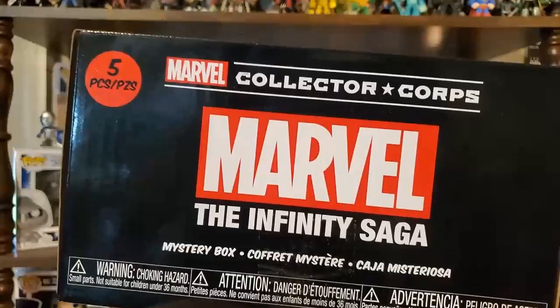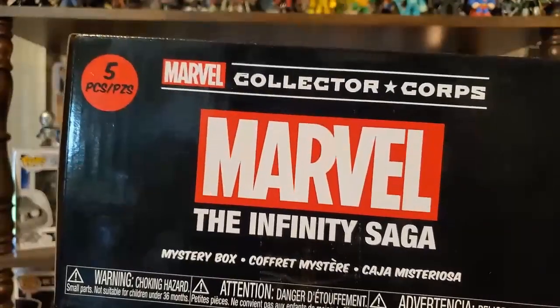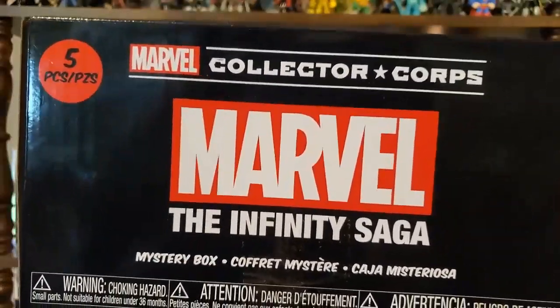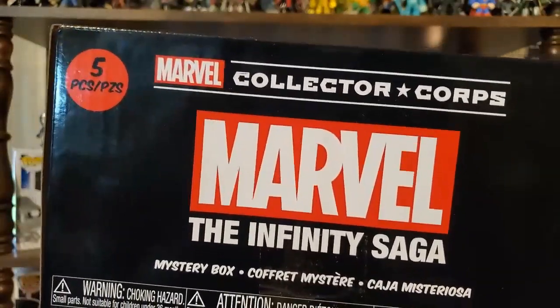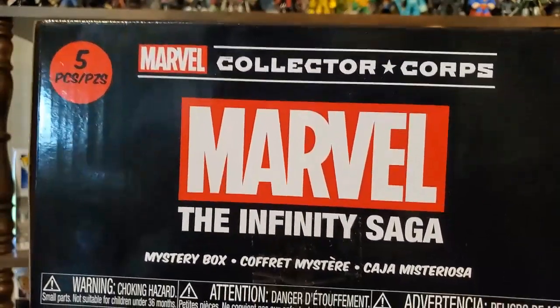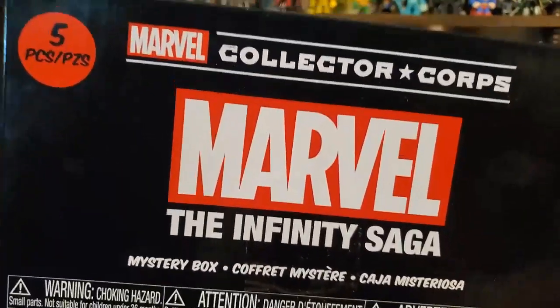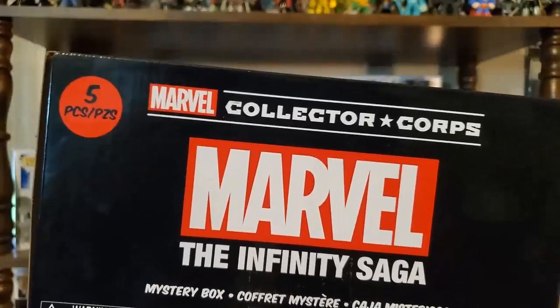By now I would imagine you've all seen the contents of the latest Marvel Collector Core box based on the Infinity Saga. This is available with Amazon — it is a subscription, but you can skip a month or cancel if you're not interested in a particular theme. I decided, of course, to get this box. I was pumped because of the theme, the Infinity Saga. I'm going to get out all the contents and very quickly let you know my thoughts about what was in this box.